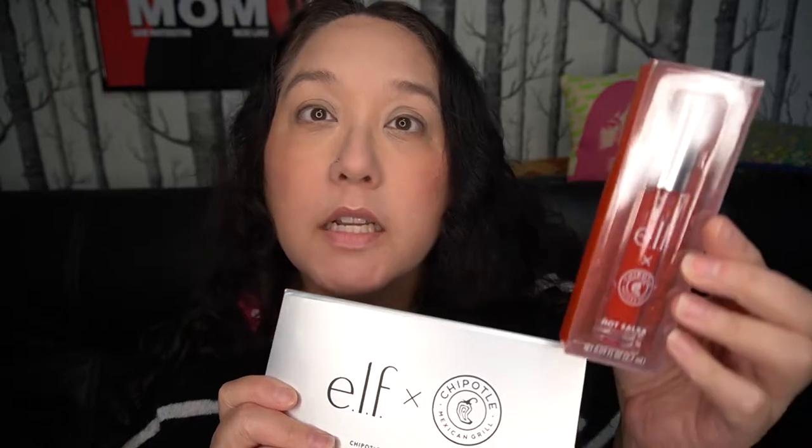Elf cosmetics is cruelty free and vegan and they just did a collab with Chipotle! I don't know why that's so exciting to me because Chipotle is like one step up from fast food, but it is exciting because it's burritos and food and makeup. There's a Chipotle eyeshadow palette and a Chipotle Make It Hot lip plumping gloss.